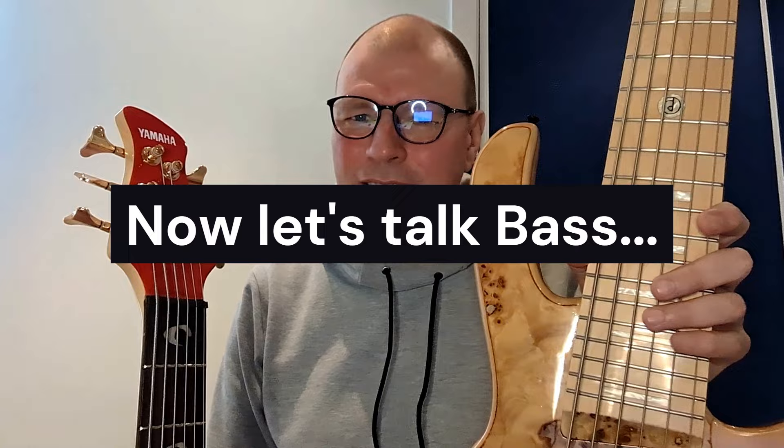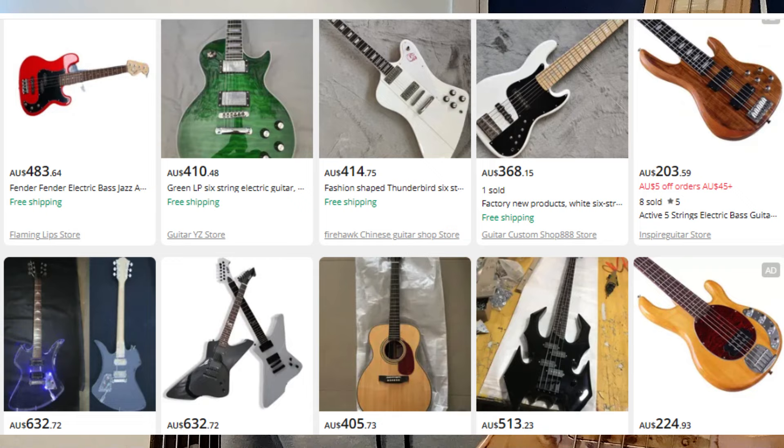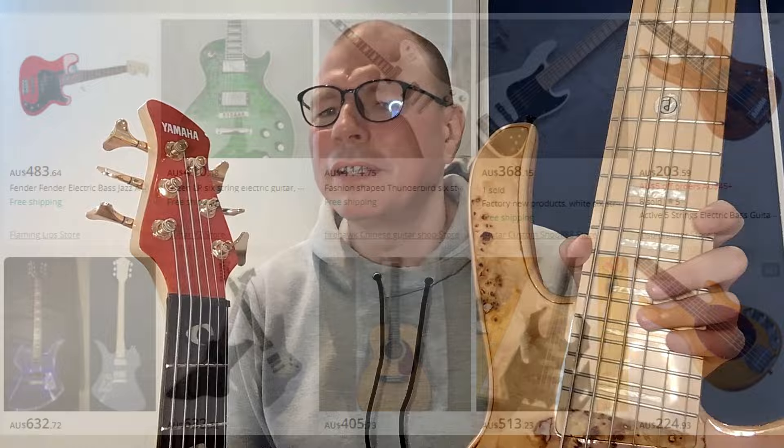A few purchases did not work for me, but I always got my money back. It was not long before I discovered bass gear on AliExpress and I could not believe my eyes. They had everything from Fender and Music Man to Ibanez, and also very noble-looking instruments like Alembic, Ken Smith, and Fodera — everything for just a few hundred bucks.